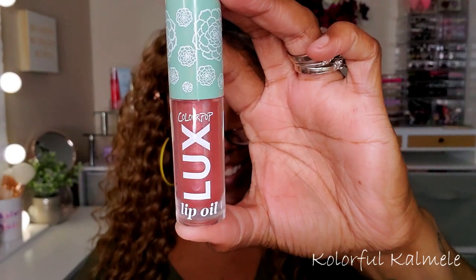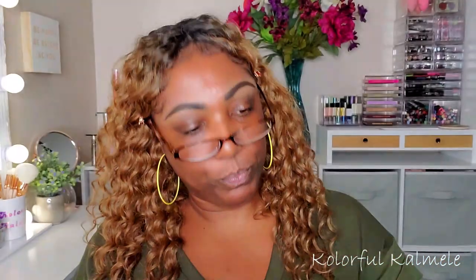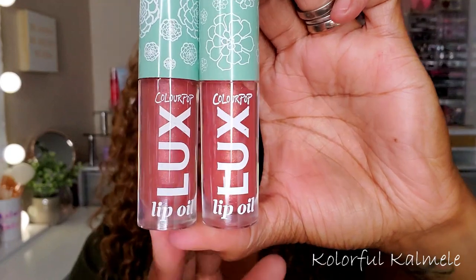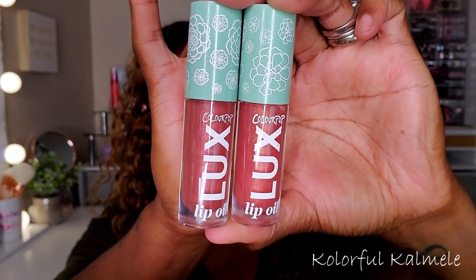In the duo box also comes a luxe lip oil — the packaging is so cute. Right now lip oils are really trending. This one is called Local Time. I also picked up another lip oil in the shade Gen Zen and they look very very close in shade, though Gen Zen is slightly lighter. With lip oils it really doesn't matter because when you put them on they all look pretty much the same.